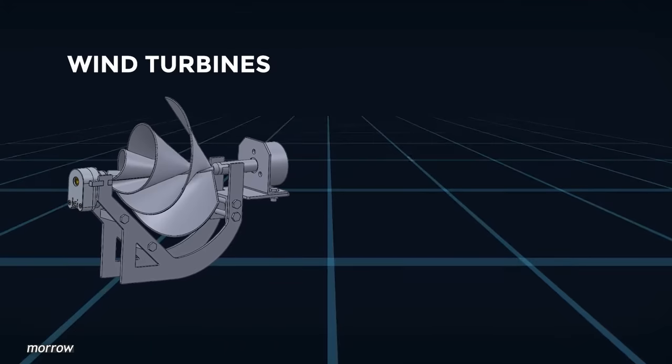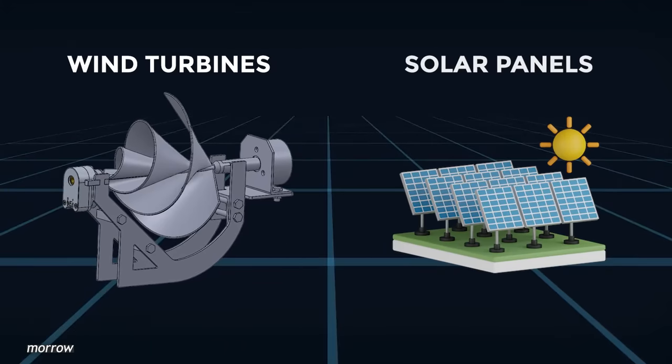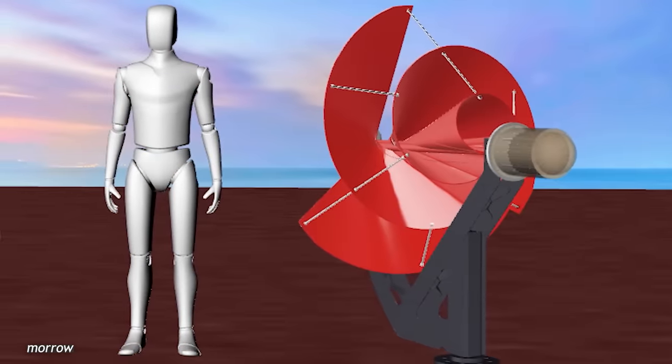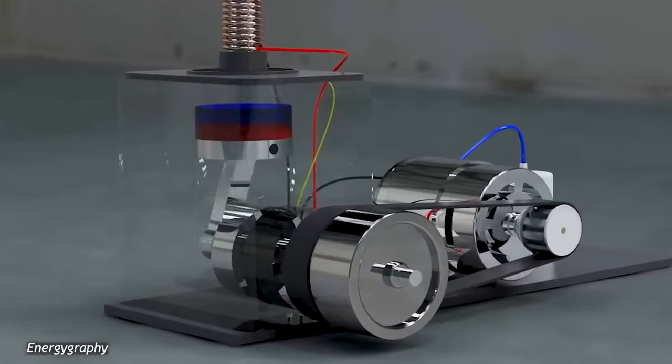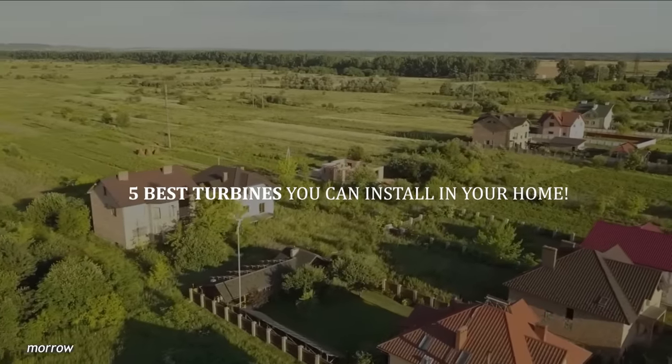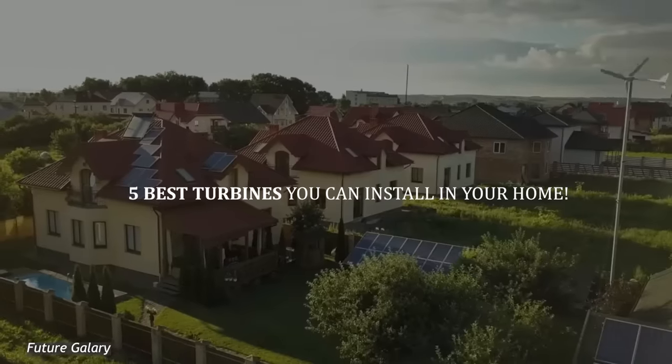And while, yes, wind turbines might not be as consistent and predictable as solar panels, they surely make up for it by having a larger window for producing energy, which easily outperforms it. Today, we've compiled a list of the five best turbines you can install in your home.